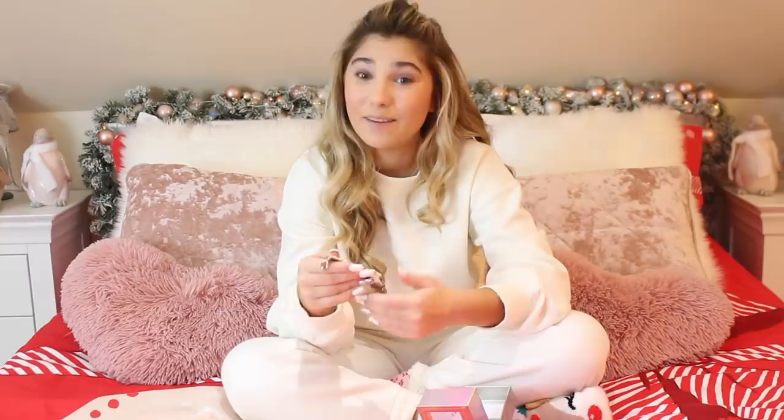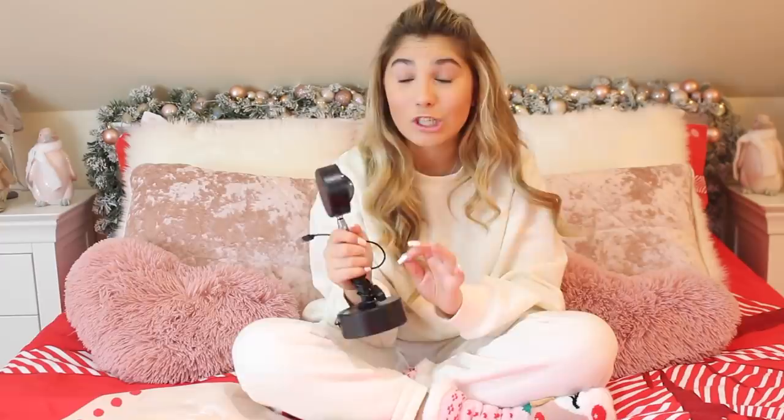My nan also got me this sunset lamp, which is so good — it's got one setting but it is absolutely amazing. I've been doing loads of TikToks with it — if you follow my TikTok account, which is rosie_rgm all lower caps, you'll be able to see it. It is such good lighting — it literally comes out with a sunset effect so you've basically got golden hour all the time.